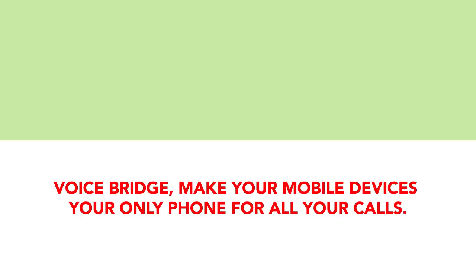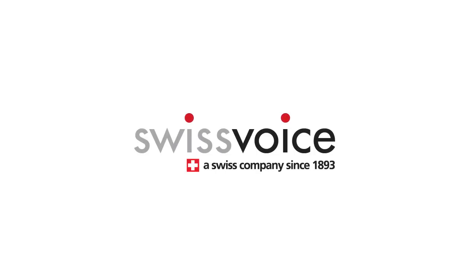VoiceBridge — make your mobile devices your only phone for all your calls.